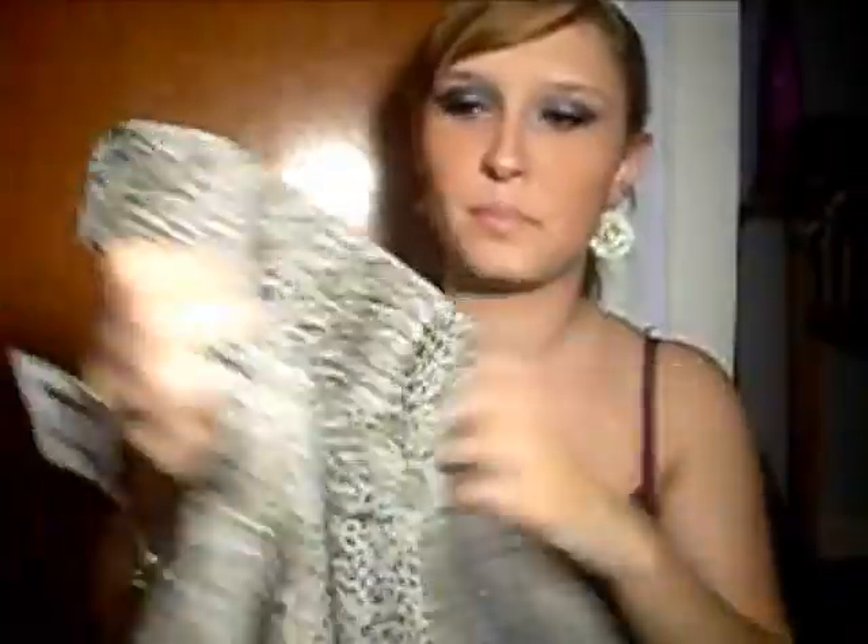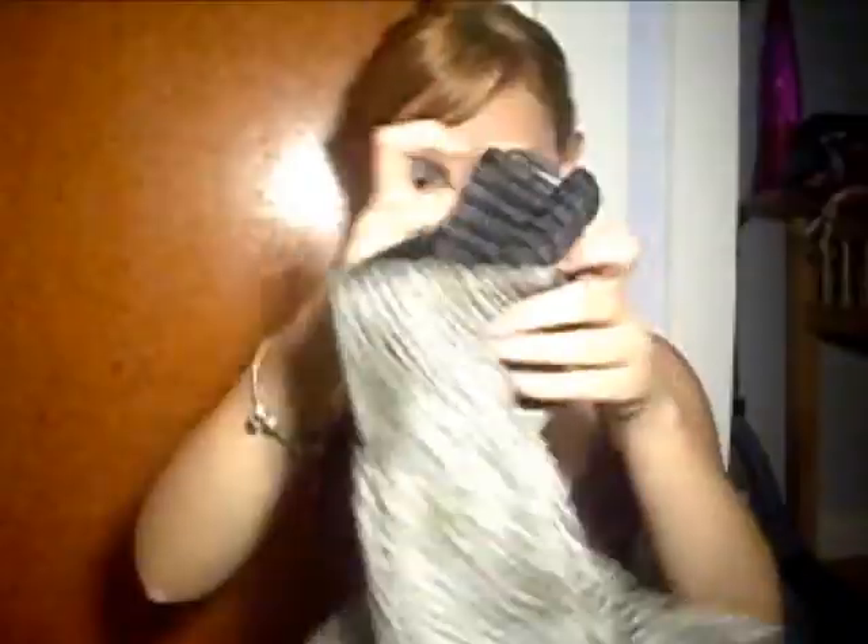I also got one of those skirts that goes up to your waist. It's got lace on the bottom and it's kind of cheetah print. It was on sale and it's really cute.